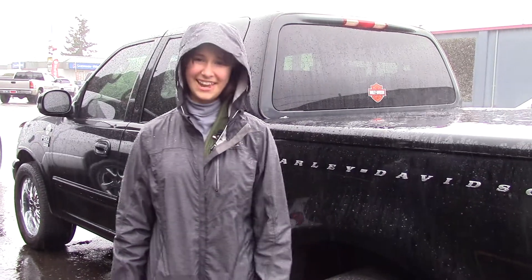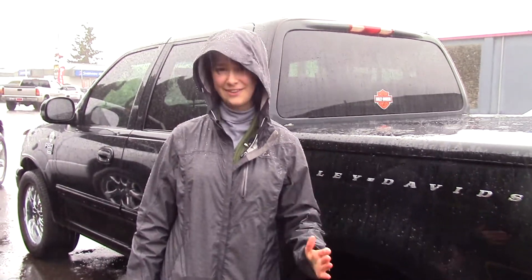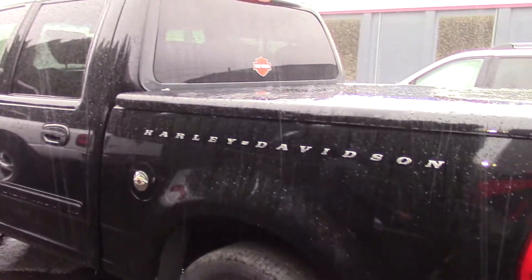Hi, this is Jordan with Sunset Cars of Auburn. You like trucks, right? Who doesn't? But do you like Harley Davidsons? If you do, this is the perfect truck for you.